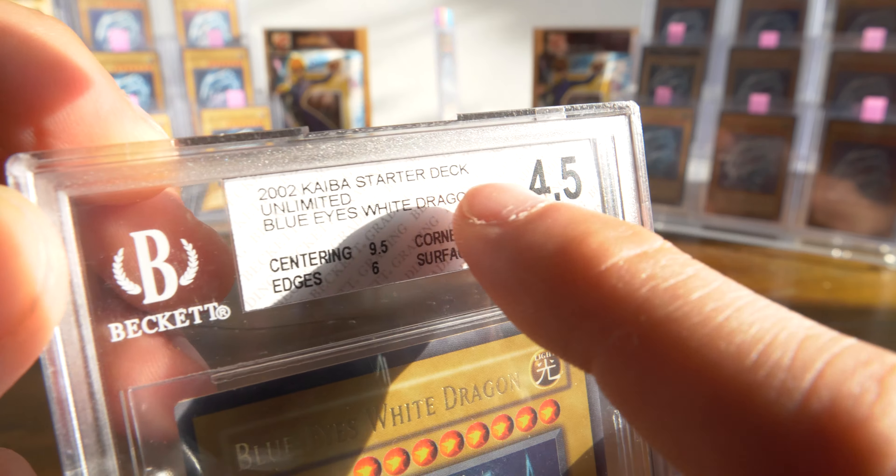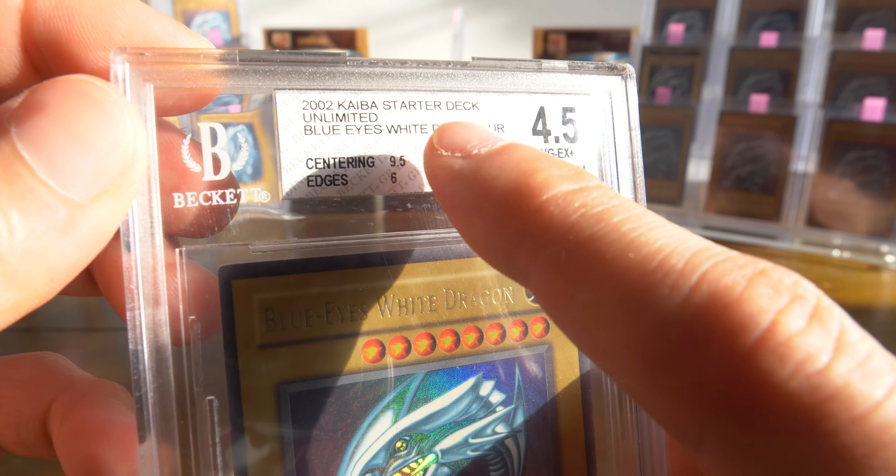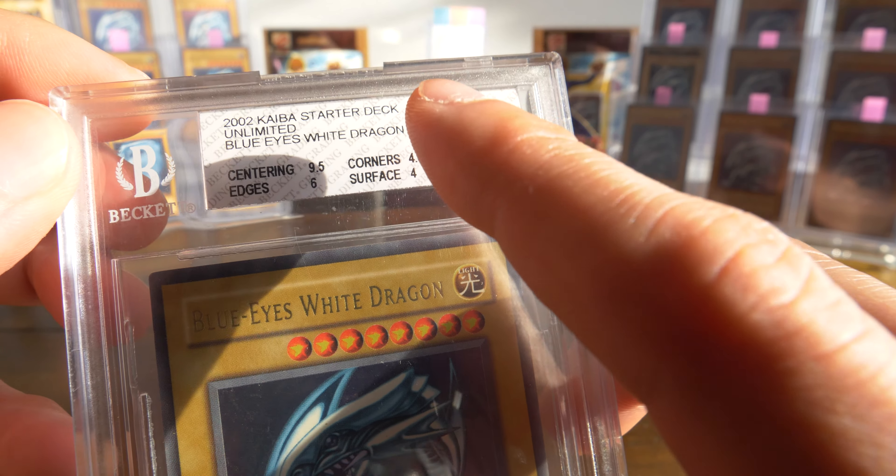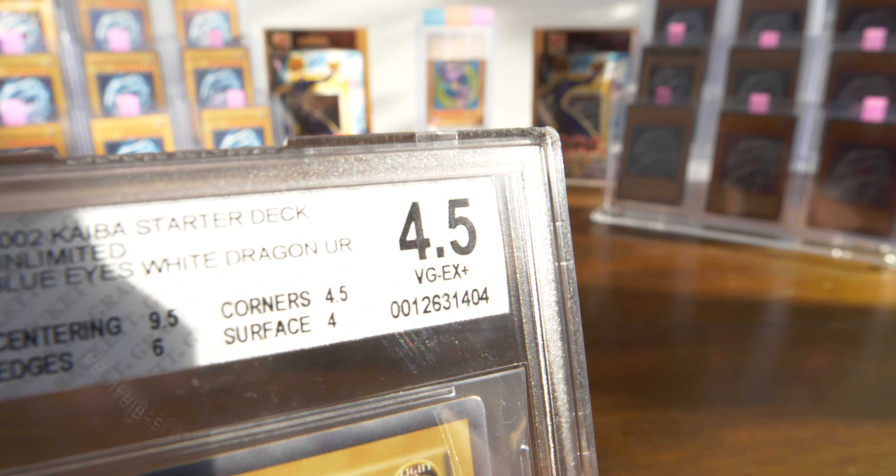Sorry if the lighting is a bit bright or harsh. The sun's setting right now, so the light is a bit dodgy around this time. Nice, I see some cardboard. Yeah, it's really in there. Okay, paper tape, nice.